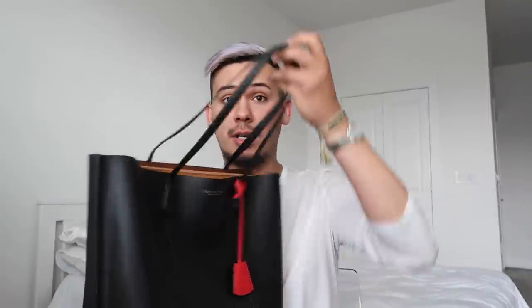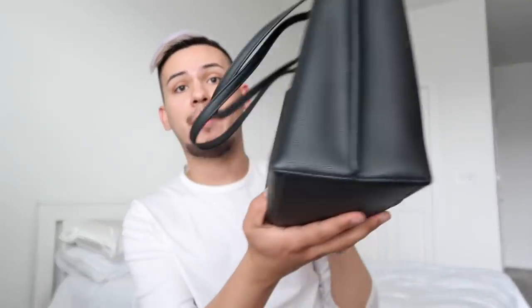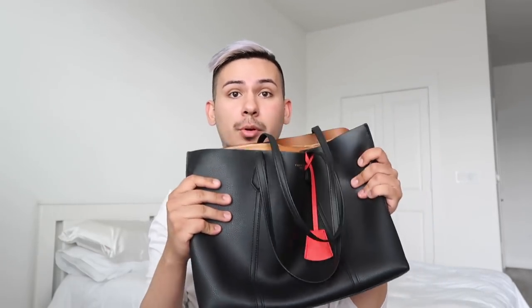You guys know I own the classic peri tote — this one comes in at $348. I've had her for about a year and a half, and my peri tote actually looks in really great condition for the amount of wear I've gotten. I've had basically little to no corner wear. This one has no feet on the bottom, unlike the newer version. As far as the leather, it has gotten a little bit more malleable over time — it's not as structured as when I first bought it.